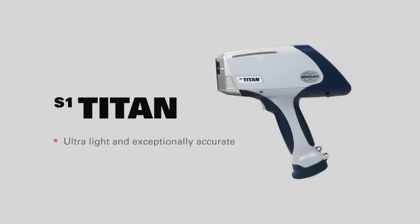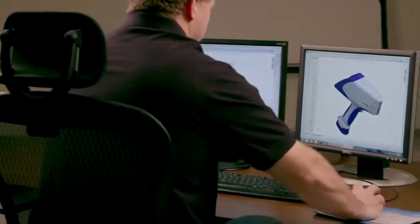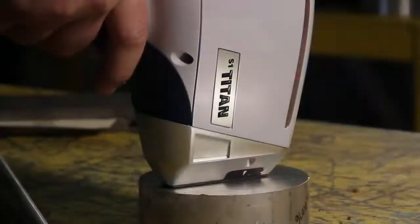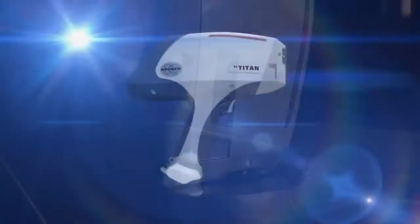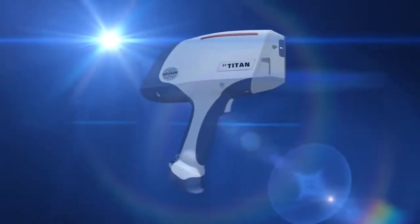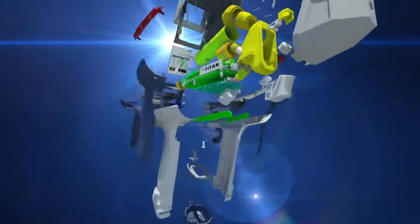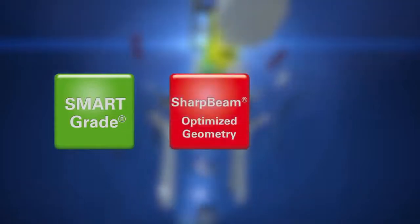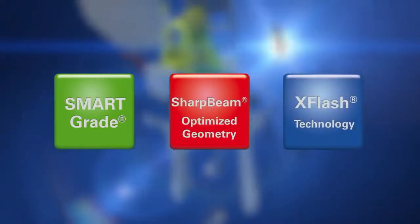The S1 Titan, Bruker's newest innovation, is among the lightest tube-based handheld XRF analyzers on the market today. Fast analysis speed and exceptional accuracy are two key attributes that help define the S1 Titan. Other features separating the S1 Titan from its competitors include smart grade timing, sharp beam optimized X-ray geometry, and the X-Flash silicon drift detector.